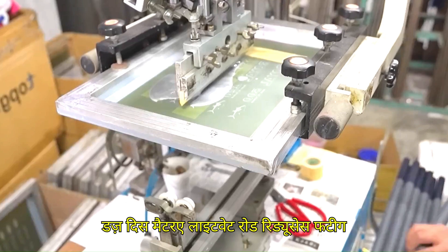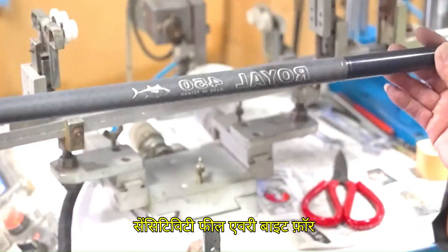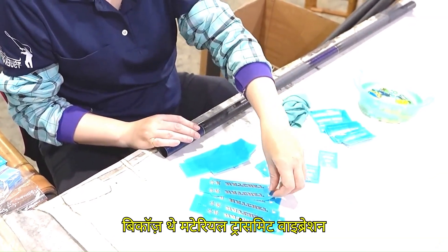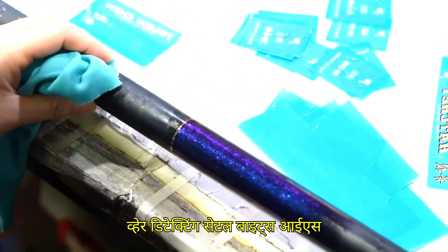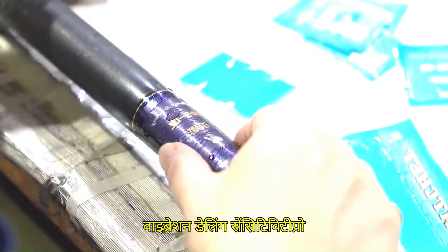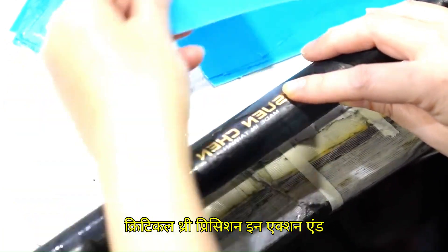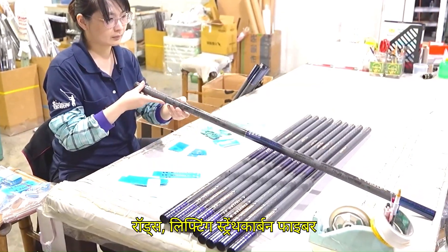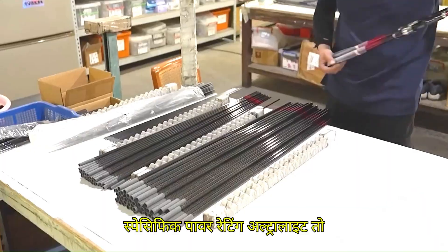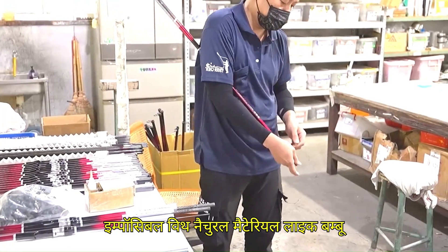A lightweight rod reduces fatigue during long fishing sessions, especially for fly fishing or tournament angling where precision and endurance matter. Advantage number two is superior sensitivity. Carbon fiber transmits vibrations quickly and clearly, letting you feel the slightest nibble — ideal for techniques like drop shotting, jigging, and finesse fishing where detecting subtle bites is essential. Fiberglass rods absorb more vibration, dulling sensitivity. Tournament pros often choose high-modulus carbon fiber rods for bottom contact lures where detection is critical. Advantage number three is precision in action and power. Carbon fiber rods can be engineered for extra-fast actions for quick hook sets and specific power ratings from ultra light to extra heavy for different fish species — a level of customization nearly impossible with bamboo or fiberglass.